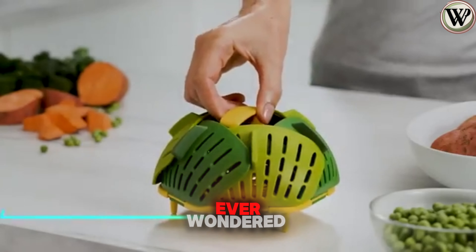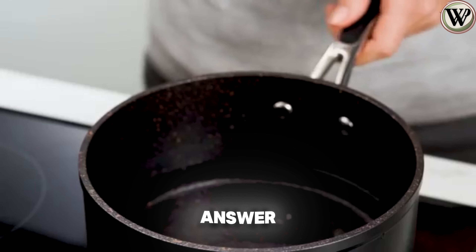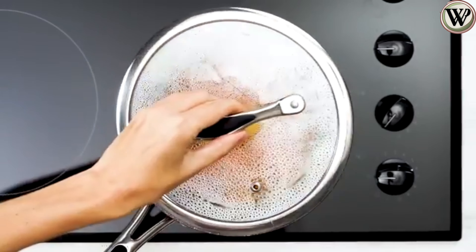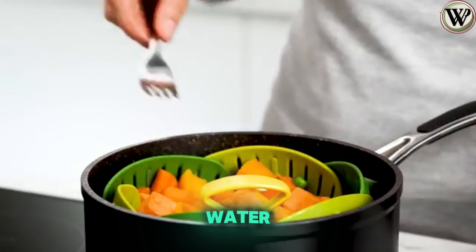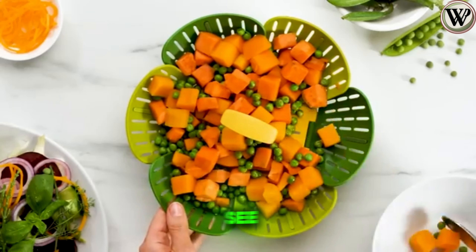Ever wondered if there's a better way to steam your veggies? This foldable steamer basket is your answer. It expands to fit any pot size and makes steaming a breeze. Just toss your vegetables into boiling water and lift them out easily with this cool gadget. Check out the video to see how it works.